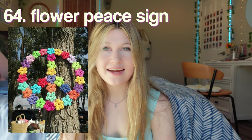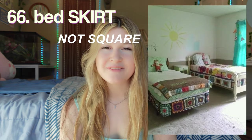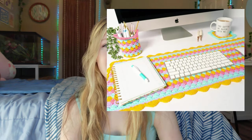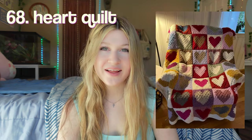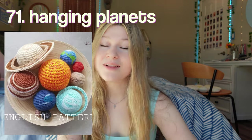A flower peace sign. A Rubik's Cube storage bin. A bed square — I really love the use of granny squares here. A desk mat — so cute and very practical as well. A heart quilt. Lily pad coasters — these are so cute. A candle holder — I'm not sure if this would be a fire hazard, so just make sure you keep an eye on it. And lastly, planets — you could hang these up on your ceiling and have the whole solar system, and it would be so cool.